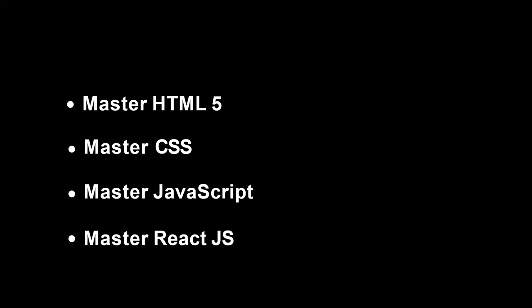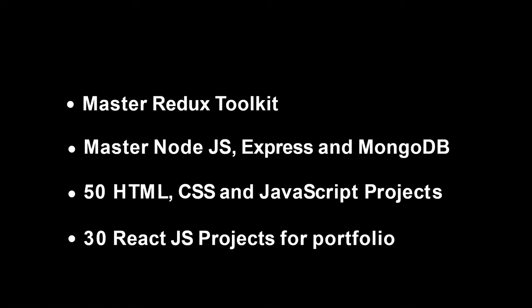In this video we will basically start with HTML5 and CSS. This whole six months course will be created in such a way that even if you are a complete beginner, it will definitely help you become an experienced developer. After this we will be learning JavaScript, then React.js and Redux Toolkit, after that Node.js, Express, MongoDB. We'll also be creating 50 HTML, CSS, and JavaScript projects. The videos may not always be in this exact order — I'm just giving you an overview.